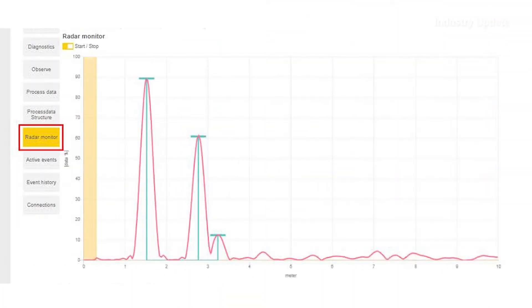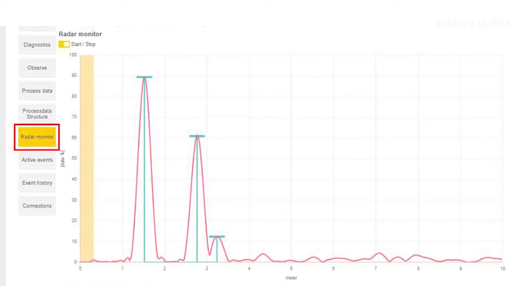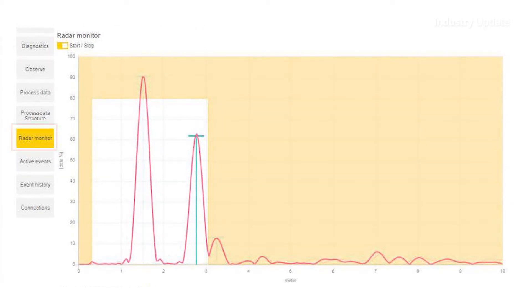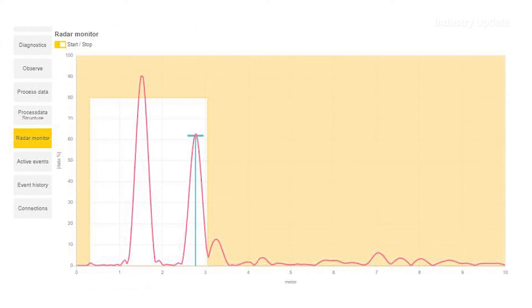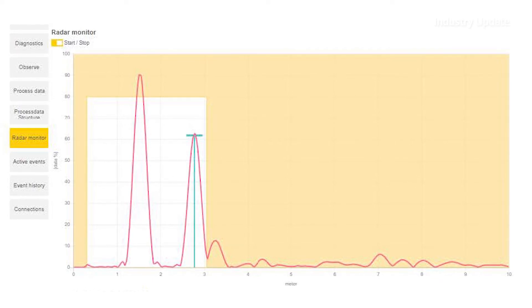IO-Link capability provides additional condition monitoring and configuration options. The Turk radar monitor, which is included in many Turk IO-Link masters, makes it easy to see all of the influences within the radar's detection field on location. That enables the user to fine-tune the device to ensure optimum performance and reliability.